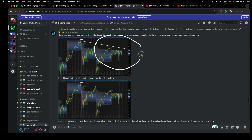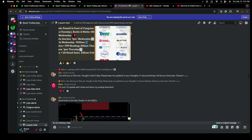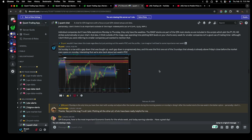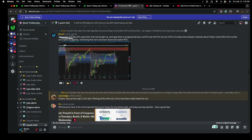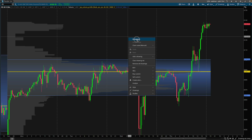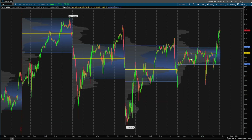Before we even get too in depth into just today, let's dial it back to the start of this week — this is Sunday night, 11:50 PM Eastern time. This is the third Sunday in a row with a gap down. This is some clues being presented to us before the week even started. If we zoom out: this is this week, this is last week, this is three weeks ago, and then four weeks.